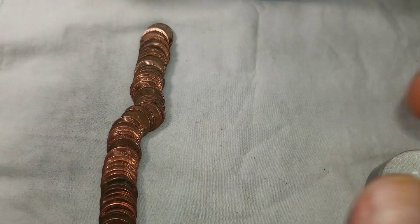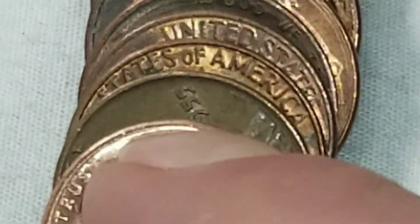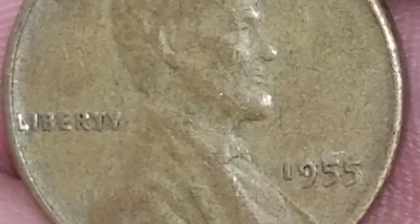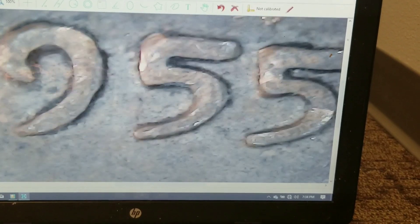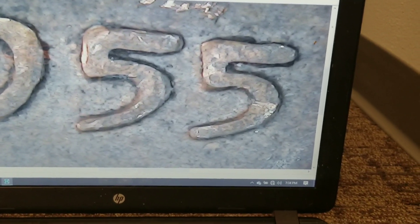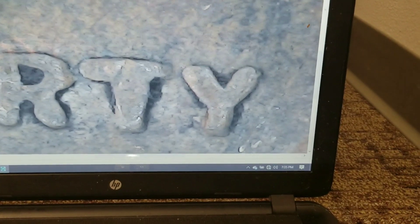That didn't take long — on the first roll I already spotted a 1955 from Philadelphia. This one can be super valuable if you get the DDO. I'm not seeing any doubling, but I'll check it under the scope. As you can see, it's definitely not the DDO — on the real one you'd see almost two separate 1955s. There are some minor varieties but I'm not seeing those either.